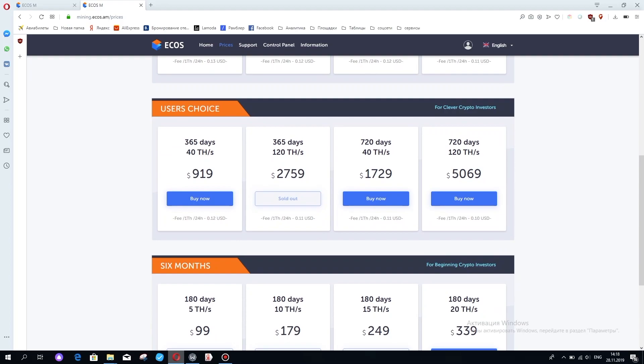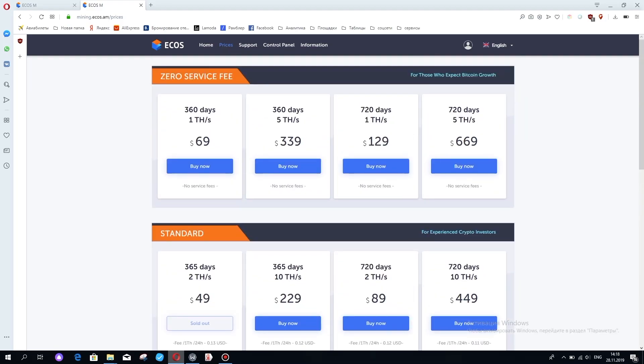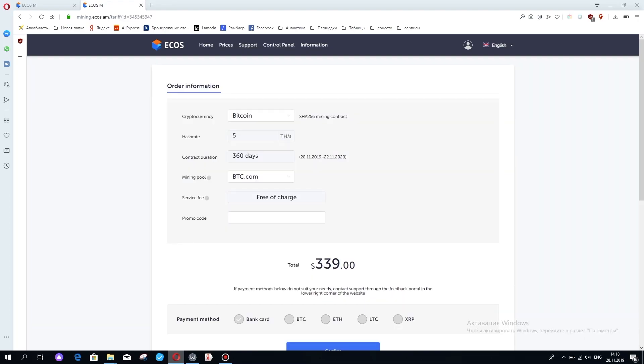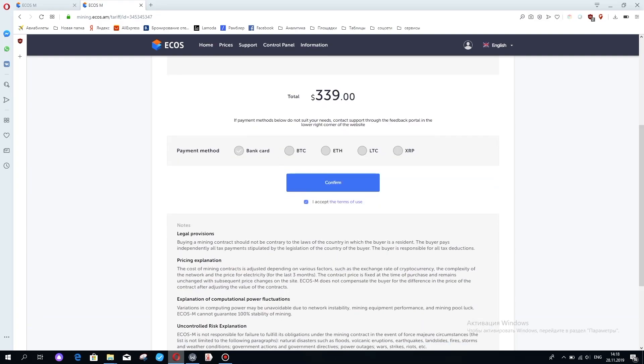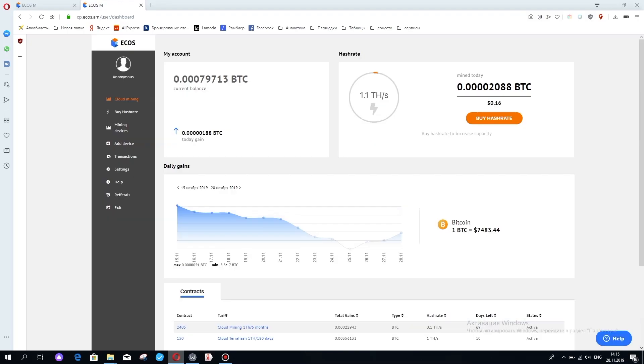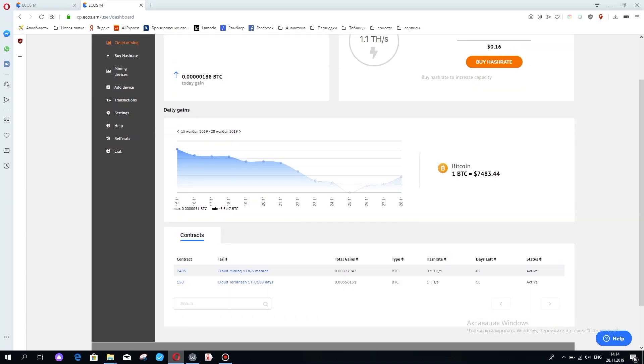Once you have picked a cloud mining provider and signed up, you need to pick a mining package — that means choose a certain amount of hash power. The cost of your contract mainly depends on the power amount and the contract duration. Typically, paying more will give you a better return and you will get your profit quicker. Most cloud mining companies will help you decide by giving you a calculation based on the current Bitcoin exchange rate and mining difficulty, cross-referencing that with the hashing power you are renting.